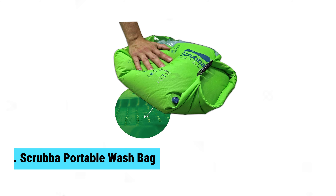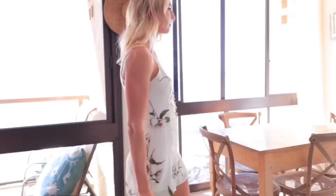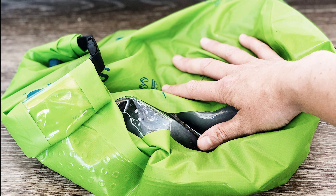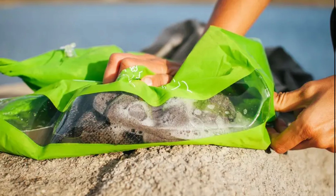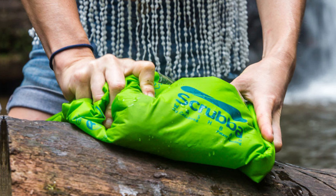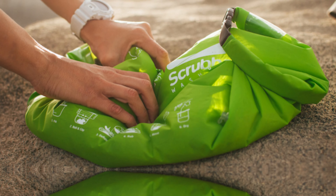Number 4: Scrubba Portable Wash Bag. Need a travel laundry solution? The Scrubba portable wash bag is here to help. This clever little bag acts like a mini washing machine, letting you clean clothes in just five minutes without electricity. Just toss in garments, add water and soap, then rub the bag for a quick scrub. Weighing under a pound, this compact marvel is perfect for travelers and campers aiming to save space. It fits easily in backpacks, pockets, or hangs on a carabiner. This lightweight design makes it a standout compared to clunky alternatives.